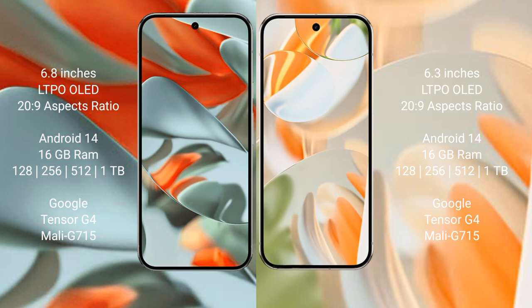The Google Pixel 9 Pro also comes with 16GB RAM, with storage options of 128GB, 256GB, 512GB, and 1TB. It is also powered by the Tensor G4 processor with GPU model G715.